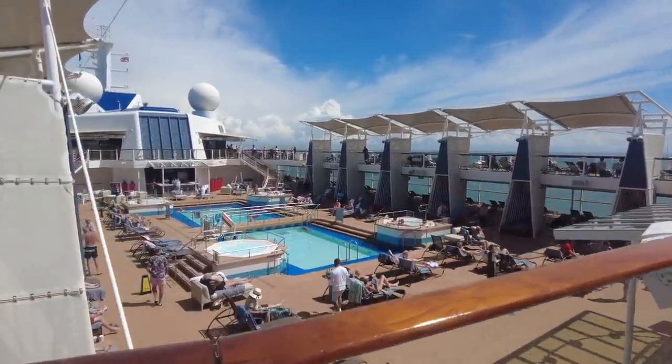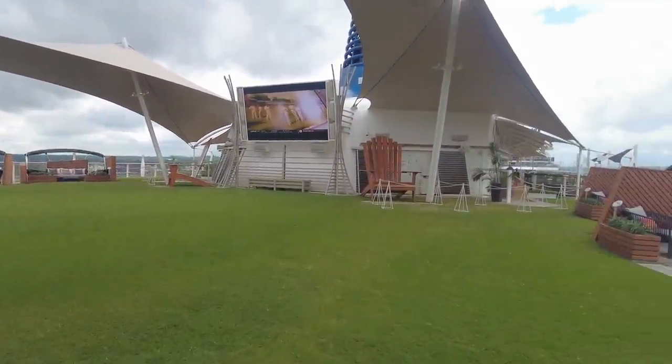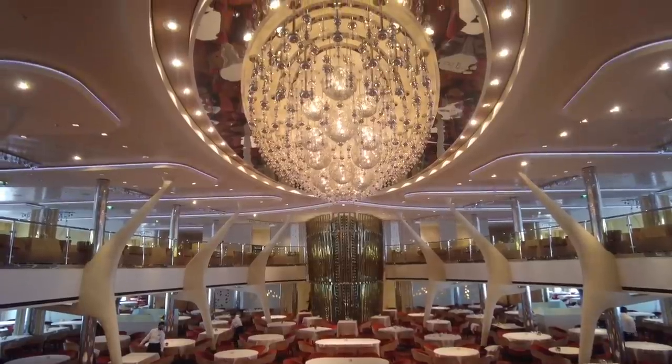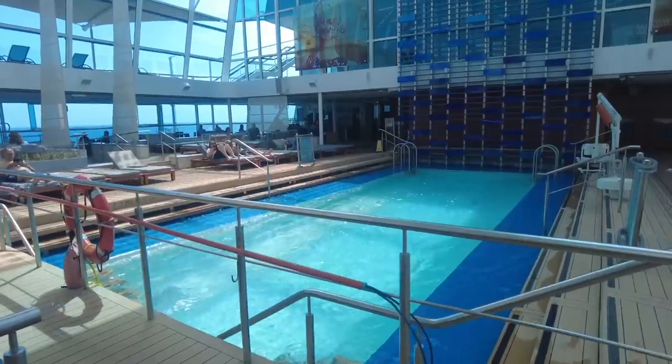Welcome on board the Celebrity Silhouette. She was built in 2011 and I took my first cruise on her in 2019. Since then, Celebrity have spent a whopping $75 million refurbishing the ship, and Celebrity invited me back to check out the updates.